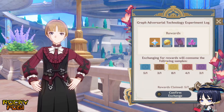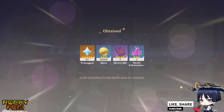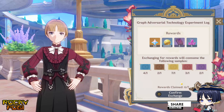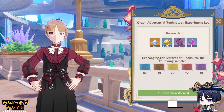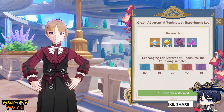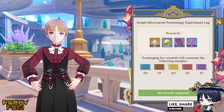We have plenty of samples, so let's get that reward: 60 primo gems, 30 Mora, three Hero's Wits and six Mystic Enhancement. And one more: 60 primo gems, 30 Mora, three Hero's Wits, six Mystic Enhancement. We are done with this event — the finale of the graph adversarial technology experiment log. We've redeemed all the rewards!